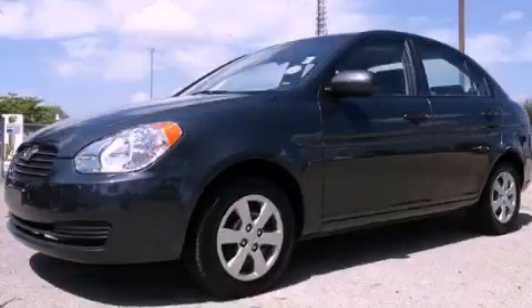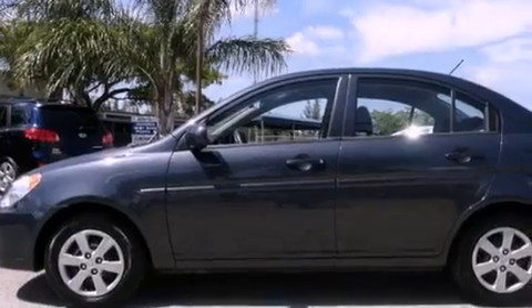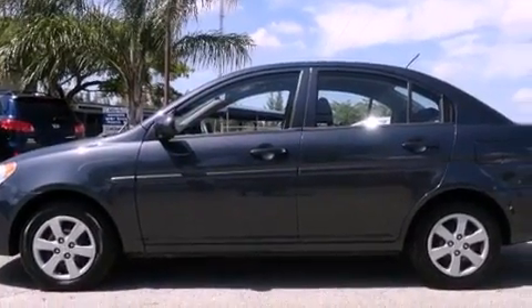This is a certified pre-owned 2011 Hyundai Accent. It has a four-cylinder engine and an automatic transmission.